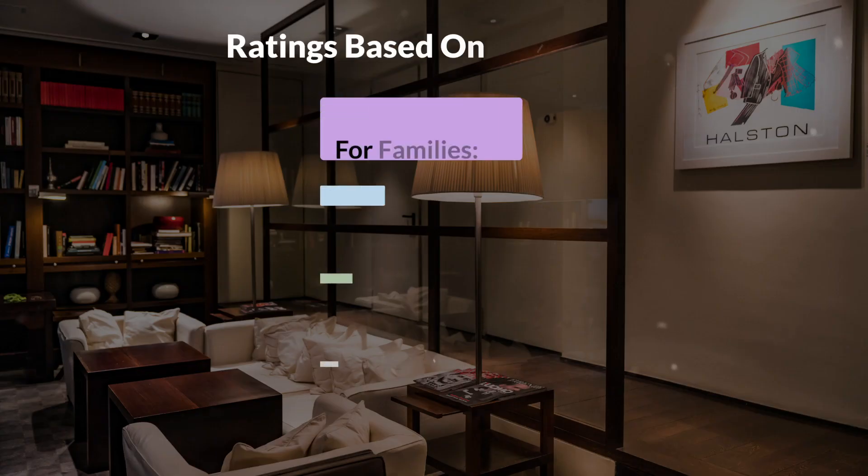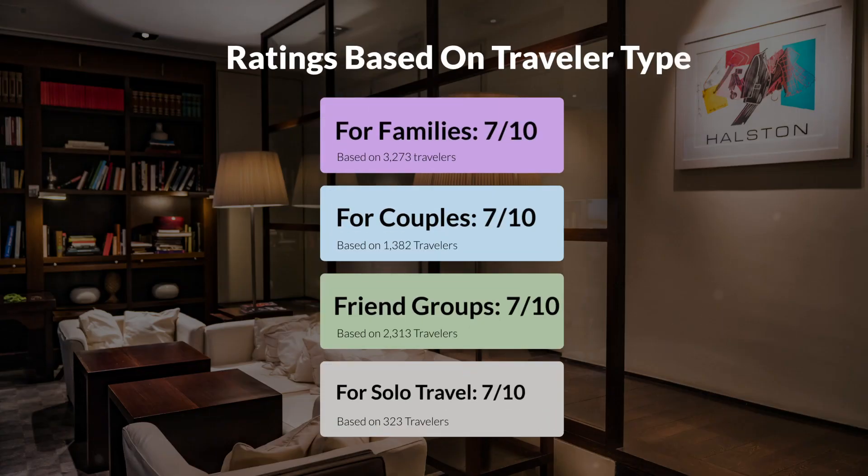Now, let's move on to our personal ratings for this hotel, depending on the type of traveler. For families: 7 out of 10. For couples: 8 out of 10. For friend groups: 7 out of 10. For solo travel: 7 out of 10.